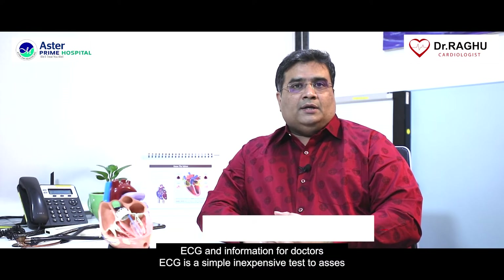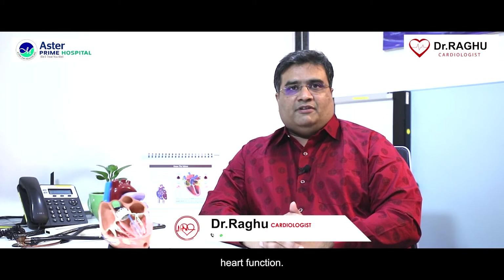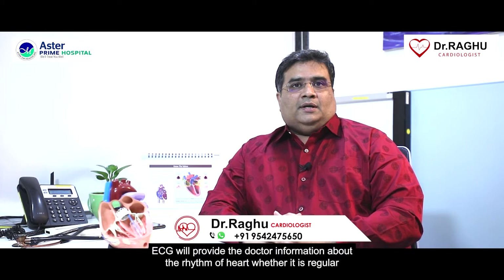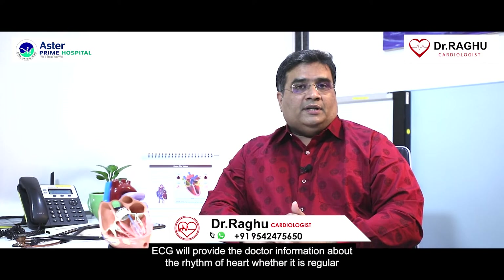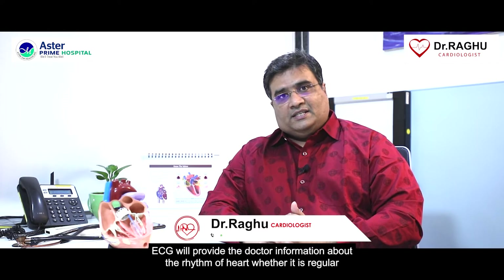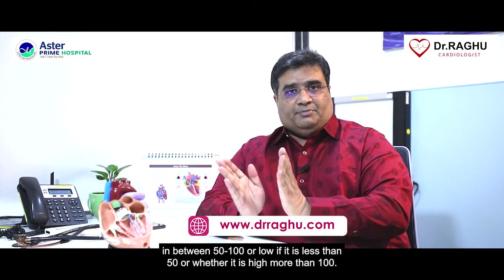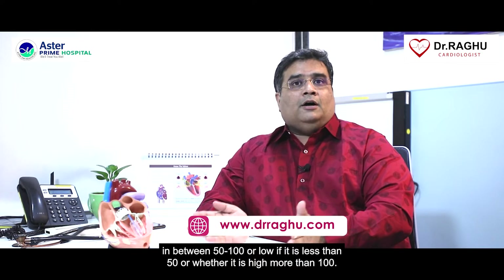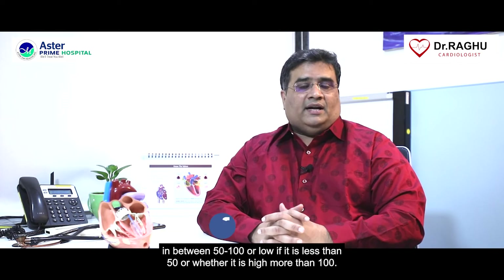ECG is a simple, inexpensive test to assess heart function. It provides the doctor information about the rhythm of the heart — whether it is regular or irregular — and about the rate, whether the rate is normal (between 50 to 100), low (less than 50), or high (more than 100).